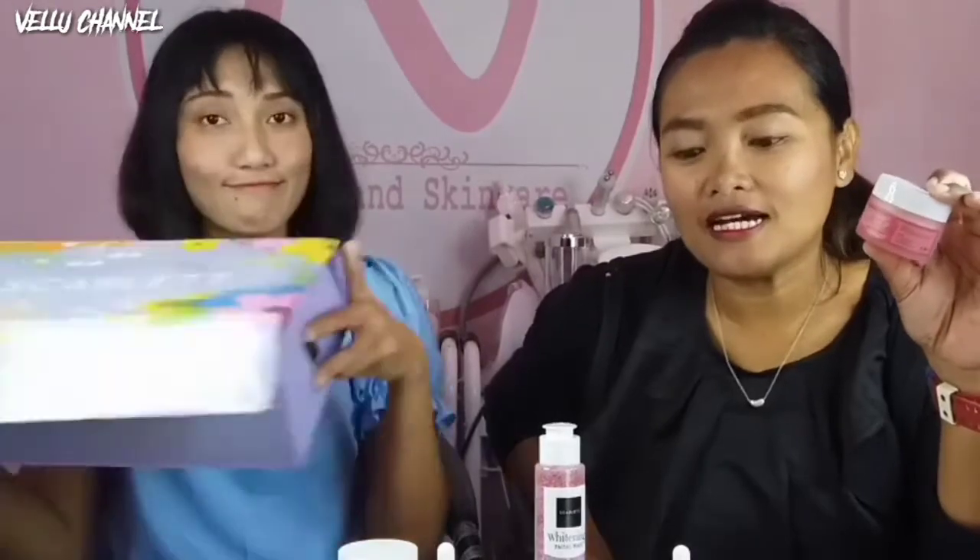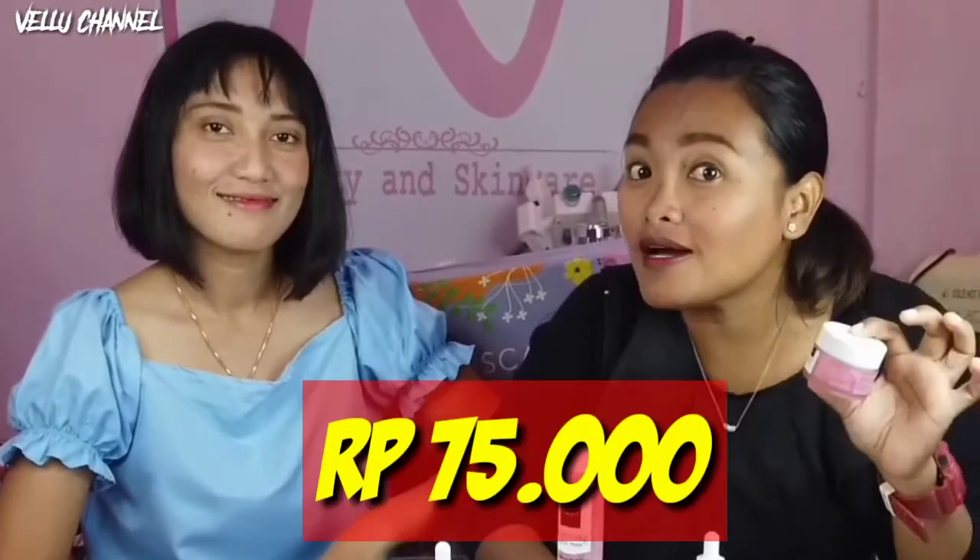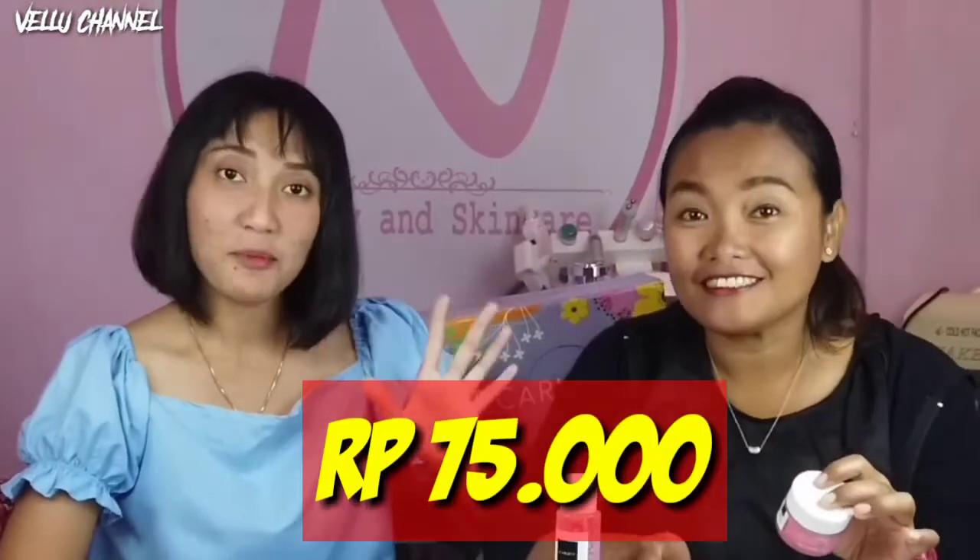Jadi kayak gitu tadi guys, cara pemakaian produk dari Scarlett ini. Meskipun serumnya aja udah bagus, kita saranin kalian untuk beli day dan night cream-nya juga. Ini saling melengkapi, kalau kalian pakai bersamaan, hasilnya pasti lebih maksimal. Dan produk Scarlett ini per item-nya cuma Rp75.000 aja, murah banget kan. Meskipun harganya ekonomis, tapi semua produk Scarlett ini udah di POM guys, jadi jangan takut untuk mencobanya. Kalian bisa dapatkan semua produk Scarlett ini di Shopee, yaitu di Shopee Whitening Official Shop, atau bisa kalian kunjungi di Instagram-nya, yaitu Scarlett Whitening. Untuk lebih lengkapnya, kalian bisa cek di deskripsi box kita ya.